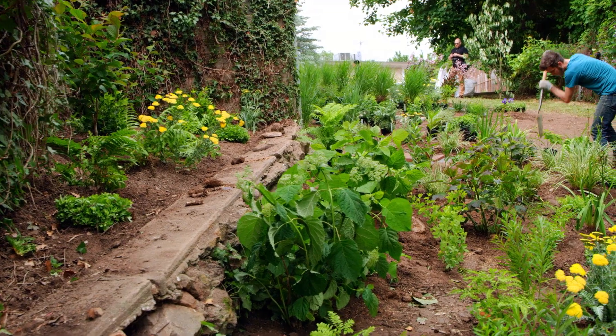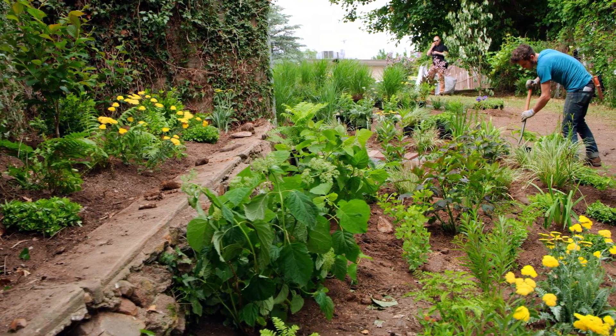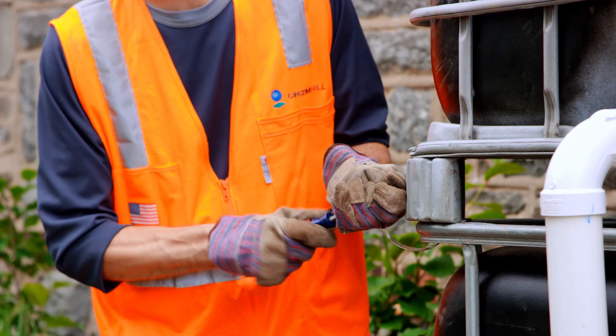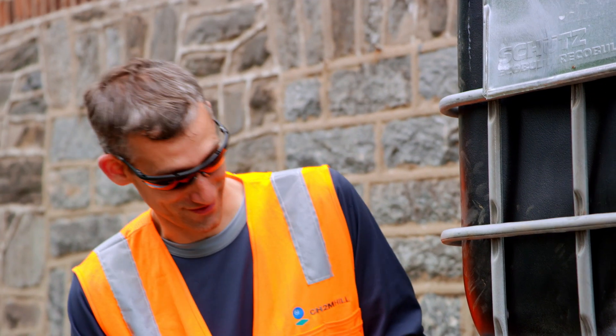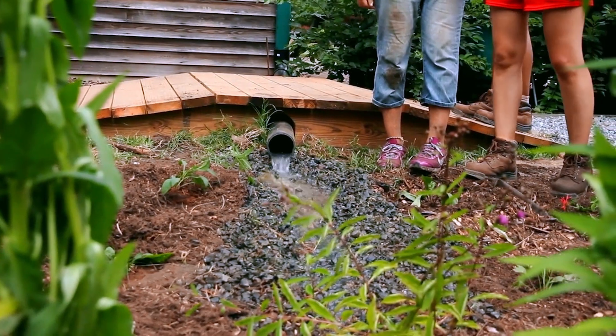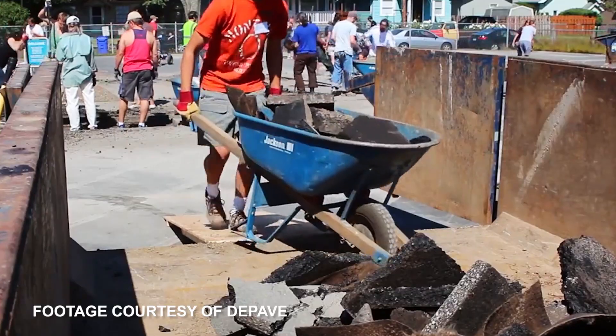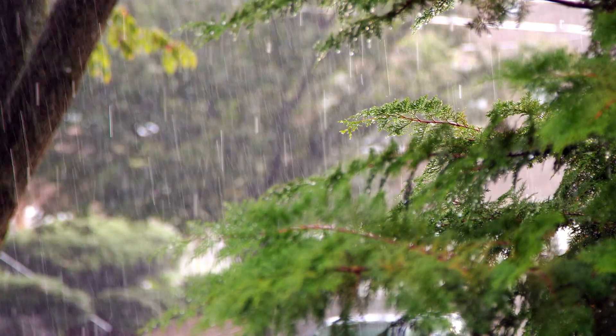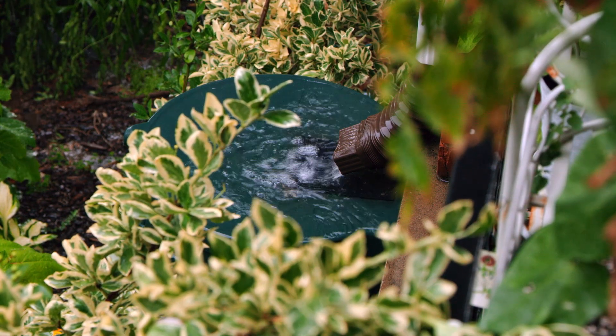But green infrastructure is really about being creative and working with what you've got. This is a relatively significant rain garden with a rainwater harvesting system, but it could be smaller interventions — pollinator gardens, downspout disconnections, pavement removal. All of them can provide near equal value in terms of demonstrating the power of natural systems to manage stormwater and help improve our urban environments.